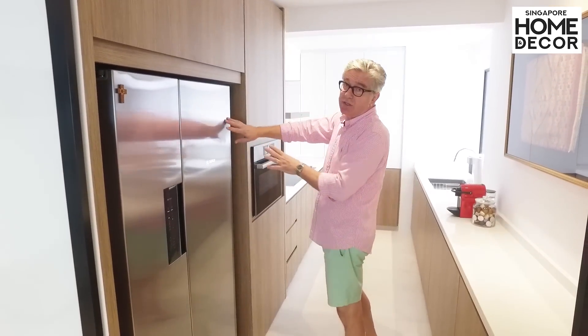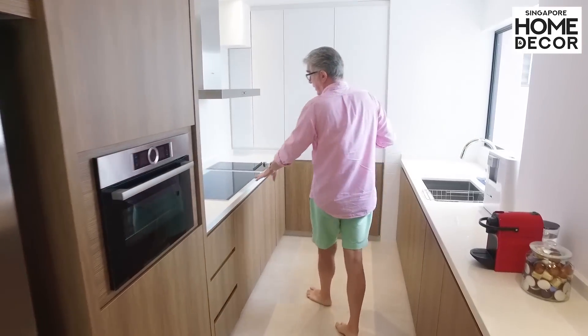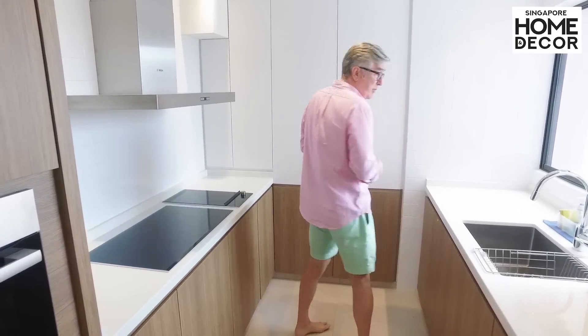Of course there's a double door fridge, oven, microwave, cooker hood and cooker, and everything else is totally built inside the cupboards.